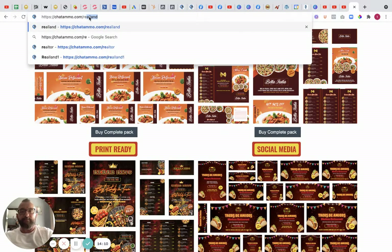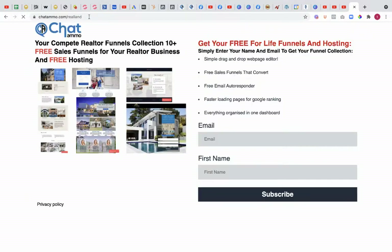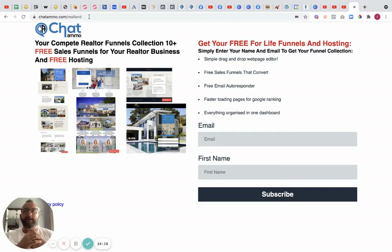Restaurants at the moment haven't got that much money, so we need an alternative — for example, the real estate market, which is going absolutely bananas right now. We've got a simple realtor offering: completely free sales funnel and free hosting for life, simple drag-and-drop website, free sale funnel that converts, free email autoresponder, fast loading pages for Google rank, and everything organized in one dashboard.